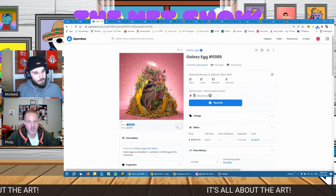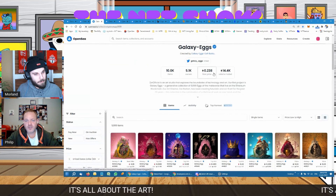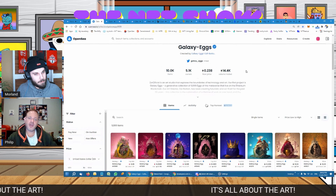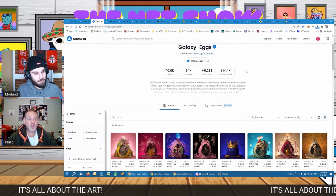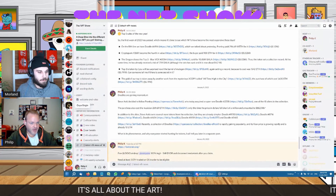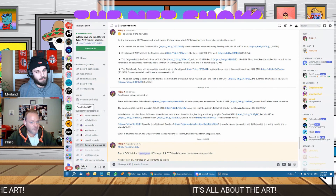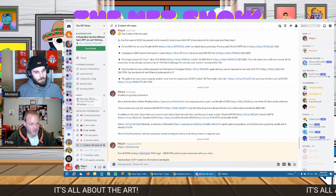Galaxy Eggs have been around for about three months. They did quite well initially — their floor price was up to about 1.5 ETH and has slowly been going down since. This is an example of an art project that also has utility: it's beautiful art but there's also a community in Discord. Yesterday they did a free airdrop of their second collection.